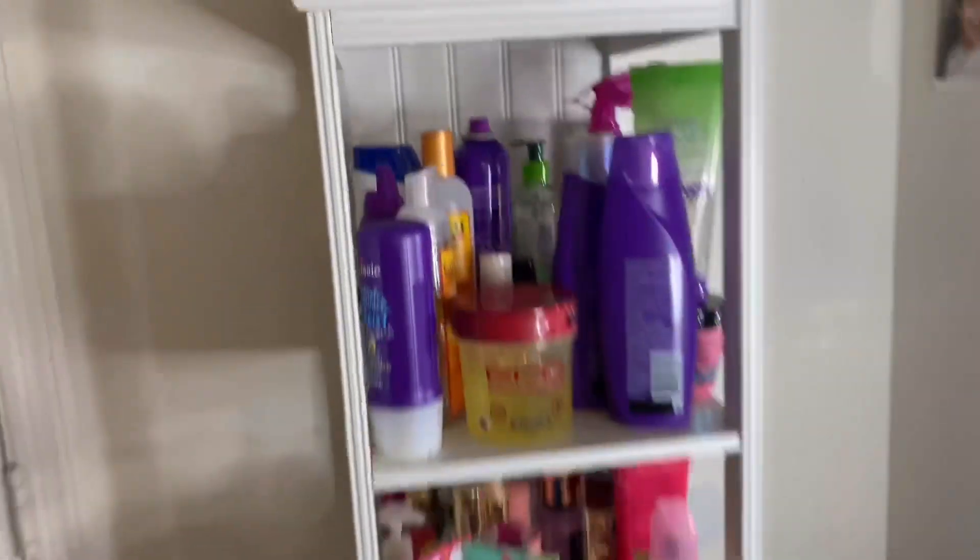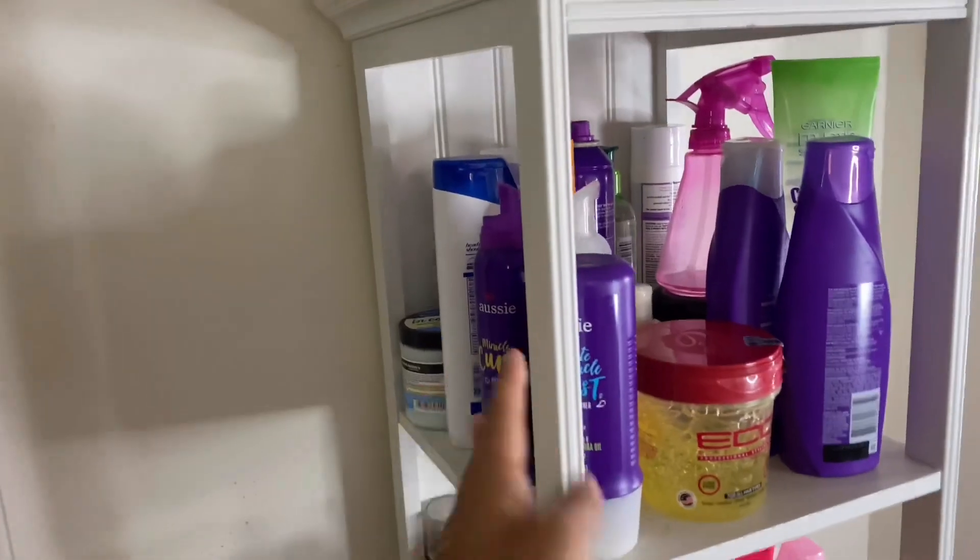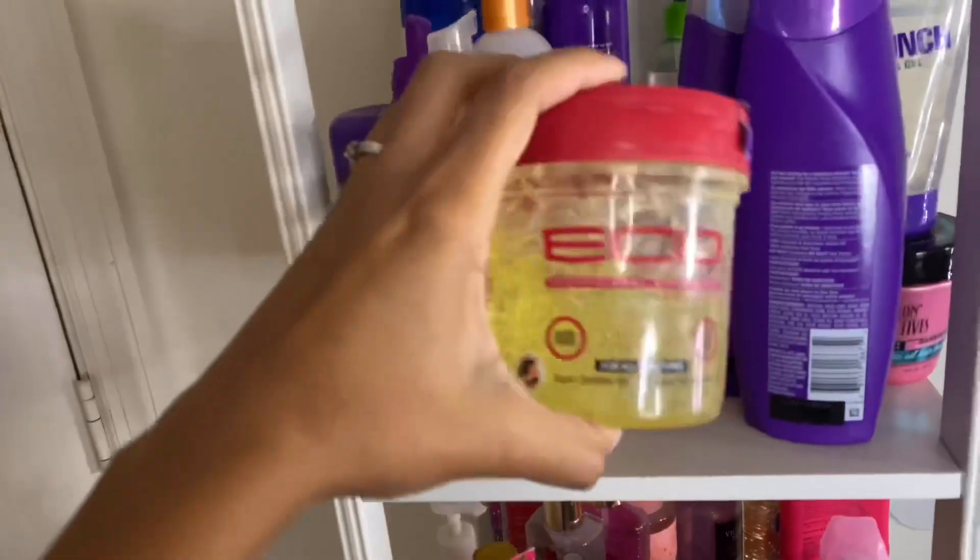So as I showed you guys, this is where I keep all of my hygiene products. At the very top shelf is where I keep my hair products.